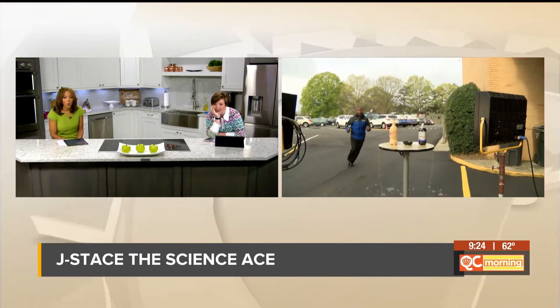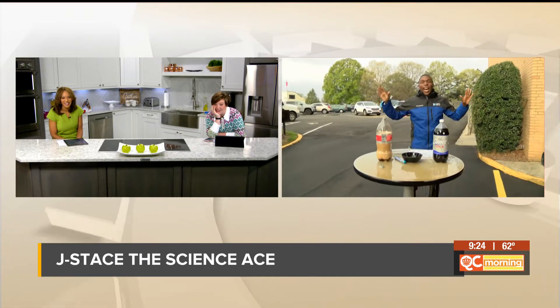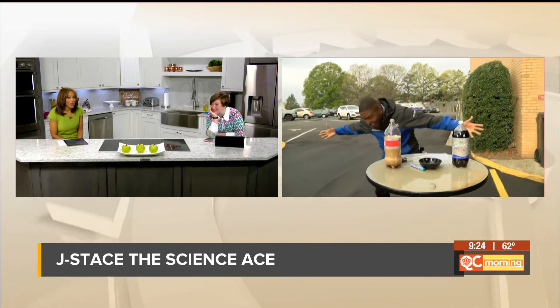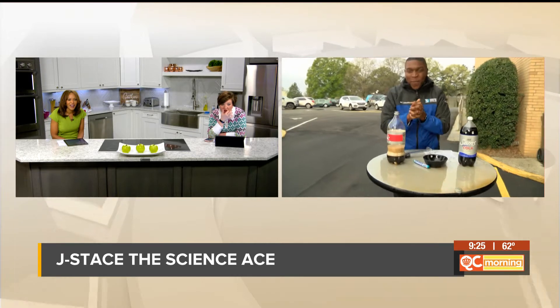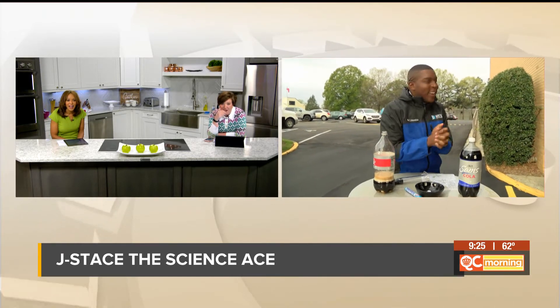Whoa! Oh, wow! I'm glad you did that outside. All right! That's our soda geyser for today. Check it out. I love that! There's a mess on the ground. Did all of it spray out? All of it! But that's what happens when you mix Mentos and Diet Coke together.